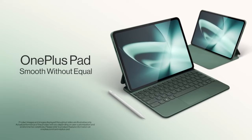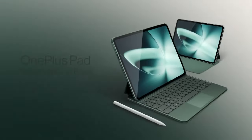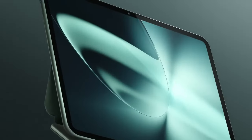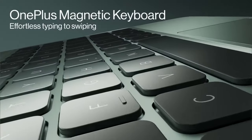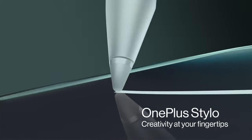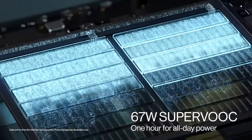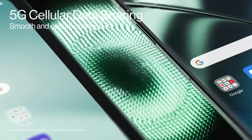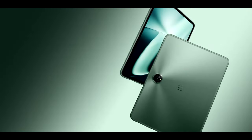Samsung Galaxy Tab S9 FE. The Samsung Galaxy Tab S9 FE is a mid-range tablet with a sleek design and a durable build. It has a 12.4-inch display with a fast 90Hz refresh rate and is water-and-dust-resistant. It is powered by a Qualcomm Snapdragon 870 chipset and up to 8GB of RAM, making it capable of handling most tasks with ease. The tablet runs Android 13 with Samsung's One UI overlay, which offers a number of useful features.